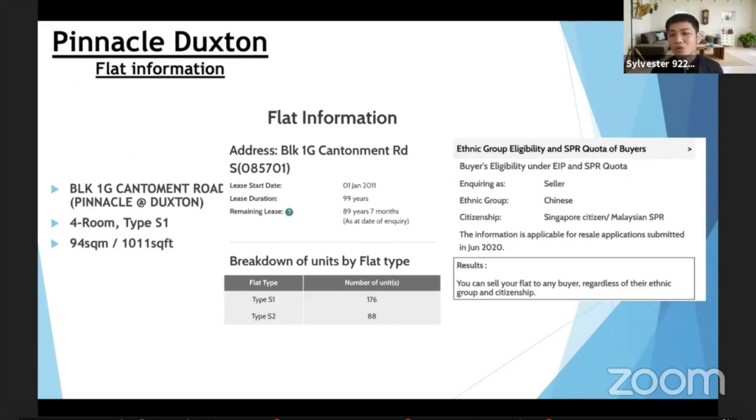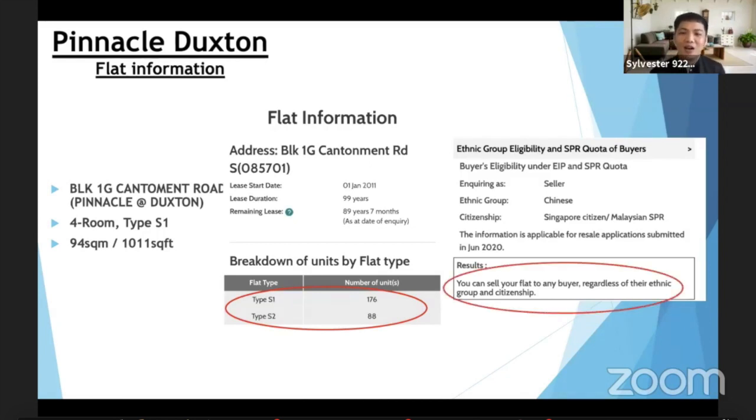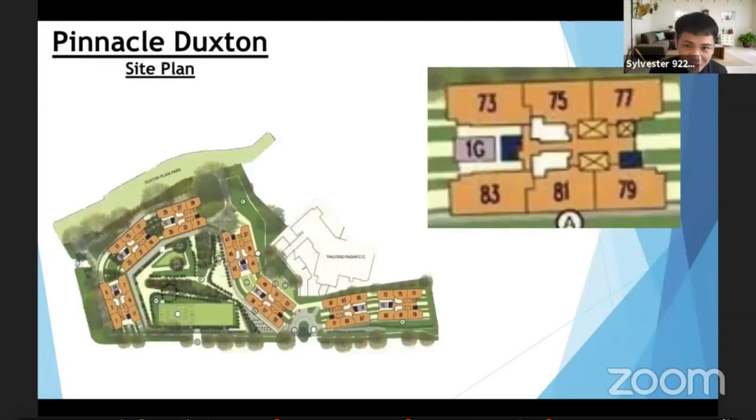Let me zoom into this unit itself. Today I'll be sharing Block 1G — it's a four-room flat, 94 square metres. This block has 176 four-room flats and 88 five-room flats. Who is eligible to buy? For this month, all buyers are eligible to purchase regardless of their ethnic group and citizenship. If you look at this top view of the seven towers of Pinnacle Duxton, we're looking at Block G, which is at the extreme right.